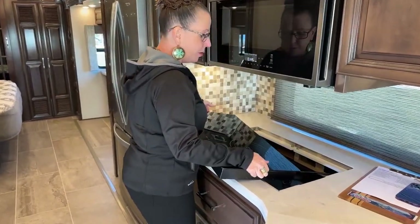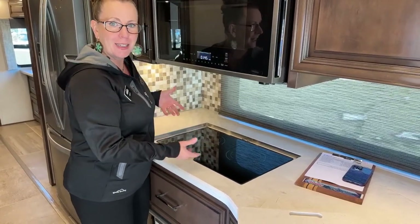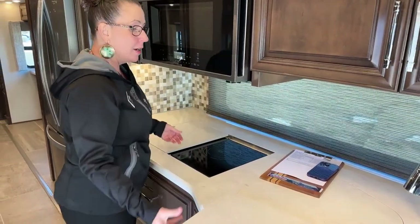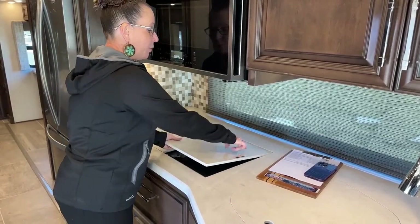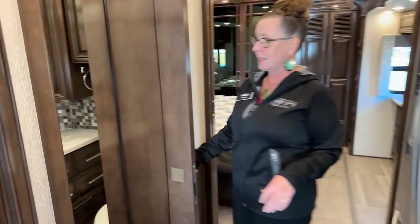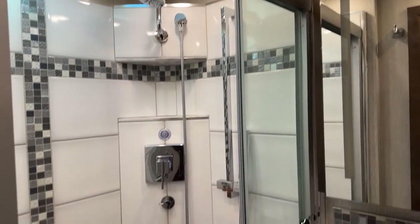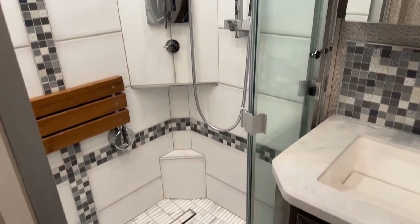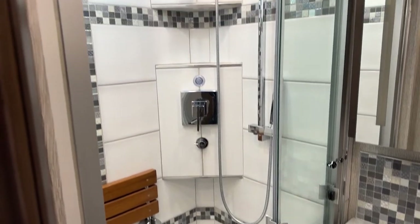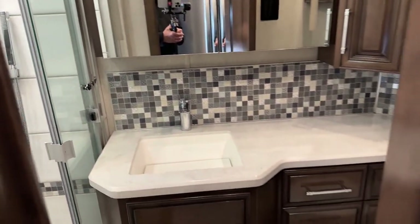Nothing in this coach smells — no cat odor, no dog odor, no cigar or cigarette smoke, no weird perfumes. It's just a very nice, well-kept, well-maintained, clean RV. We have the kitchen cutting boards on the undermount side, the stove covers, and the True Induction cooktop, which is removable. When I picked this up this morning, one of the things I noted was that on a lot of used coaches this would be sticky — this is a very clean, very well-kept kitchen.